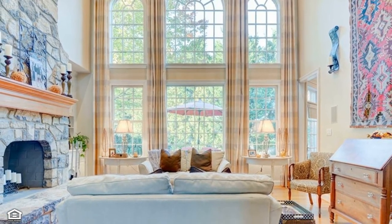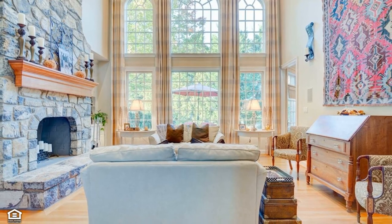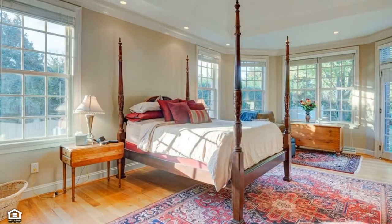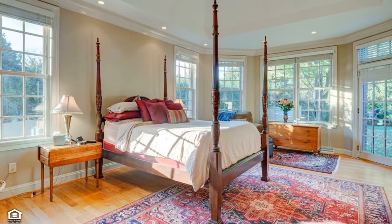Breathtaking is the only word to describe the soaring gas fireplace-attired living room with views of the private yard. The luxe main floor master retreat has a sunroom effect with its wraparound windows and access to the patio.